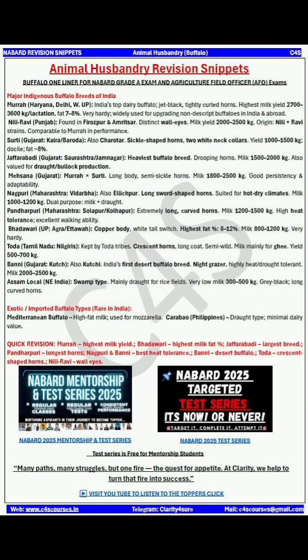Next comes Nili-Ravi, from the regions of Ferozpur and Amritsar. It has a distinct wall eye and is actually comparable to Murrah in performance. Surti has sickle-shaped horns and two white neck collars.